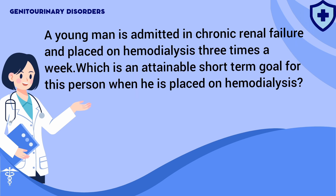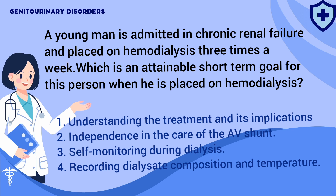A young man is admitted in chronic renal failure and is placed on hemodialysis three times a week. Which is an attainable short-term goal for this person when placed on hemodialysis? 1. Understanding the treatment and its implications. 2. Independence in the care of the AV shunt. 3. Self-monitoring during dialysis. 4. Recording dialysate composition and temperature.